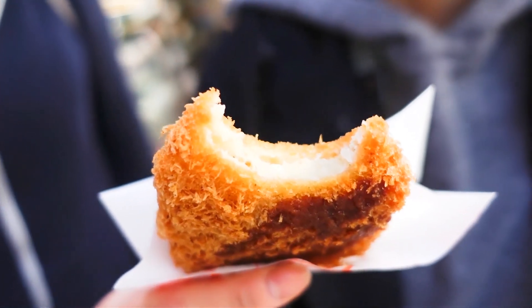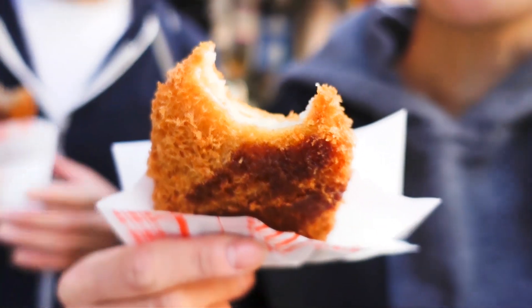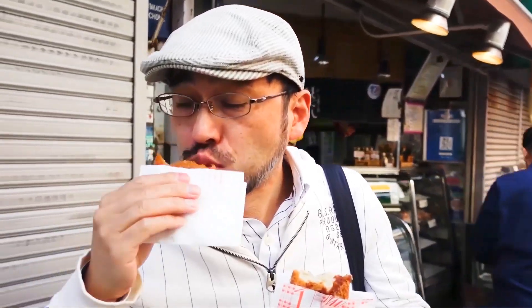It looks really good. How do you say it? Mochi-mochi. Oh, mochi-mochi. It's fluffy? Very fluffy. The outside is so crispy. The inside is so moist and fluffy. It's so fun. Isn't it great? Anyway, we got a lot more food to eat, so let's move on.